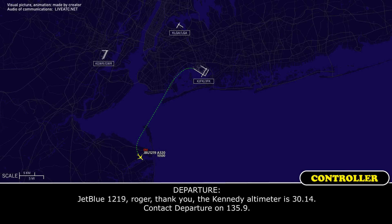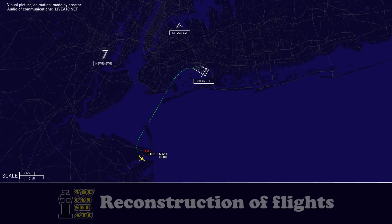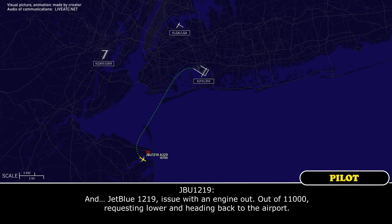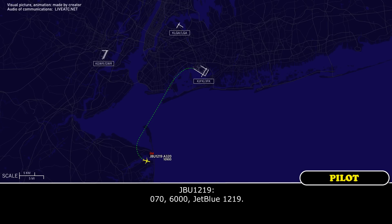Thank you. Kennedy altimeter 3-0-1-4, contact departure on 1-3-5-0-1-4, and do you need any additional services? JetBlue 1219, roger. Fly heading 070, descend and maintain 6,000. 070, 6,000, JetBlue 1219.